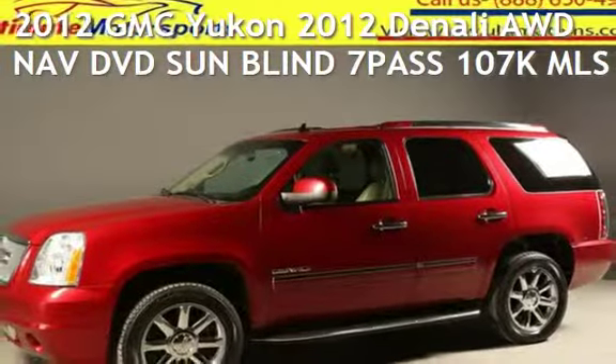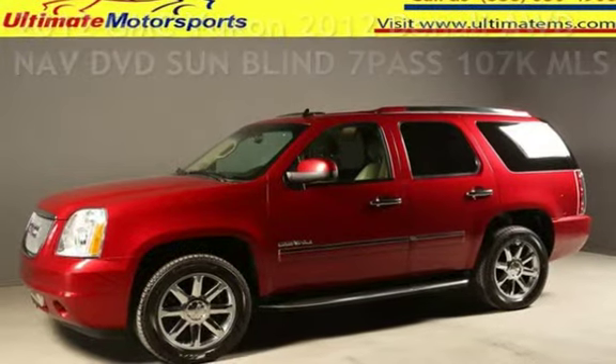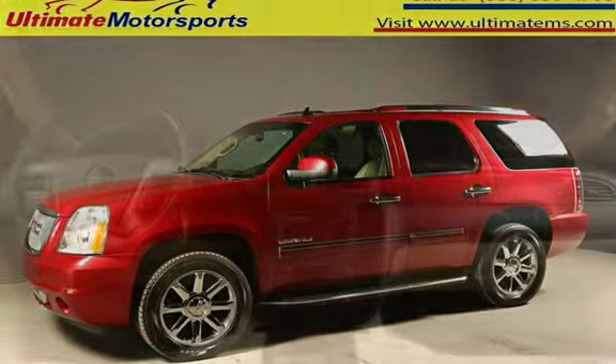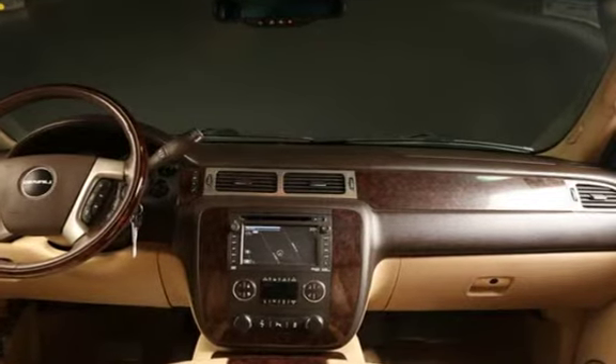Presenting a pre-owned 2012 GMC Yukon. This 4-door SUV has an 8-cylinder, 6.2-liter V8 engine, with all-wheel drive and an automatic transmission.